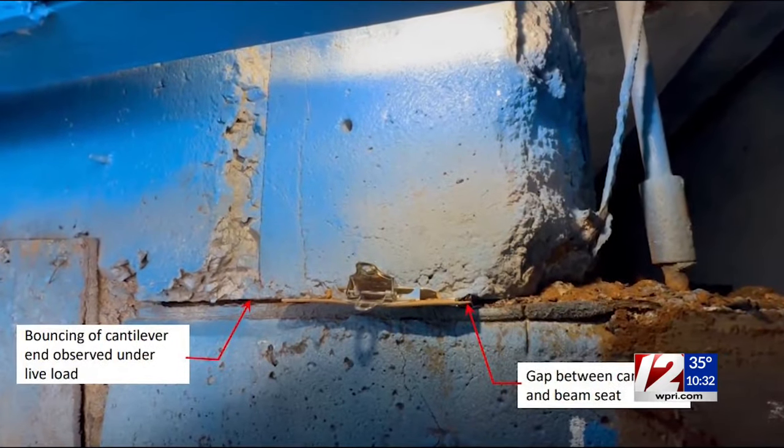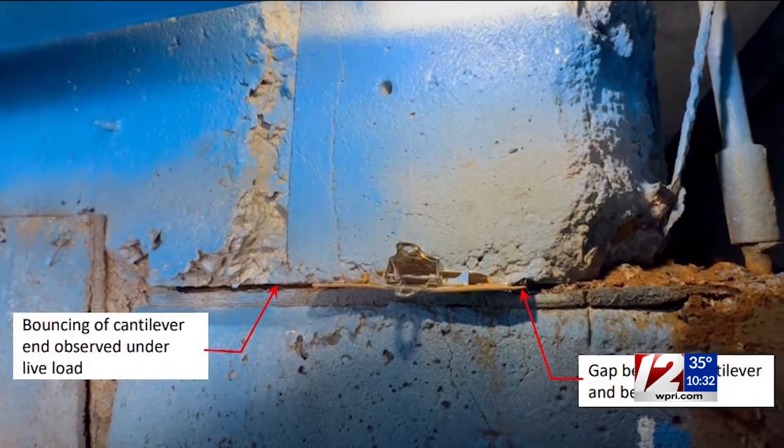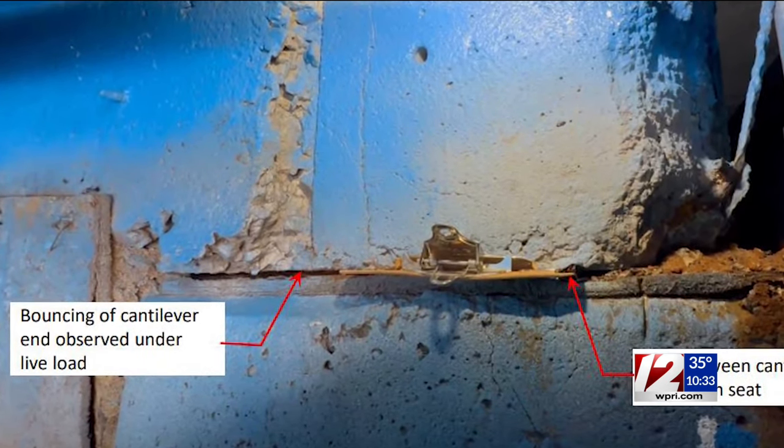The report also notes that inspectors observed steel rods and beams known as cantilevers bouncing as drivers passed above them. Old structures tend to fail more rapidly once they begin to go. And in this case, between our inspectors and our construction engineers, they caught it before it became a catastrophe.